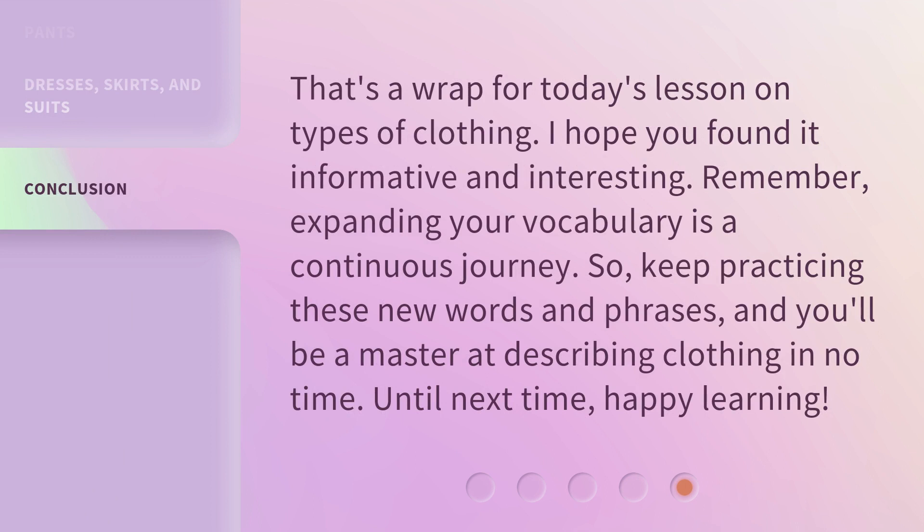That's a wrap for today's lesson on types of clothing. I hope you found it informative and interesting. Remember, expanding your vocabulary is a continuous journey. So, keep practicing these new words and phrases, and you'll be a master at describing clothing in no time. Until next time, happy learning!